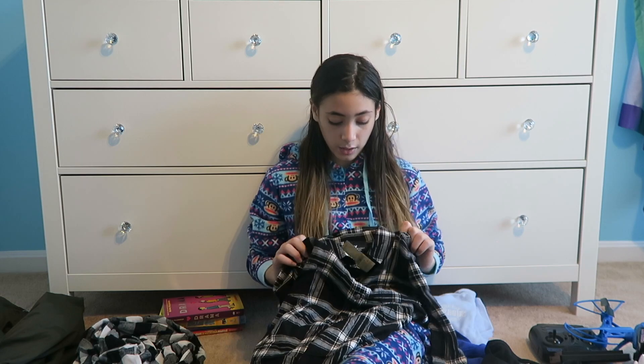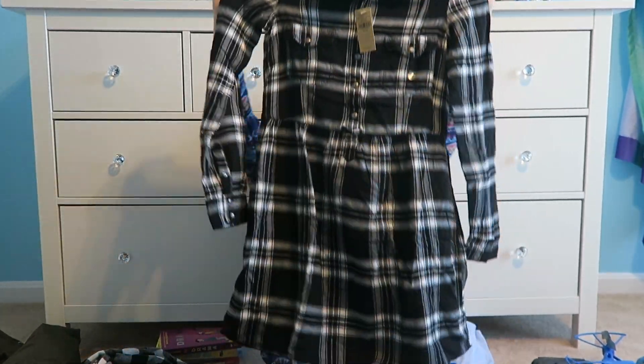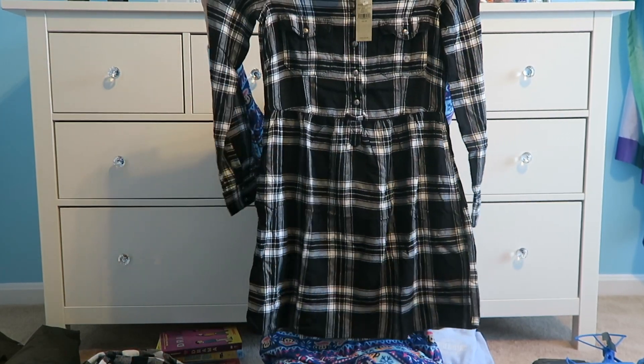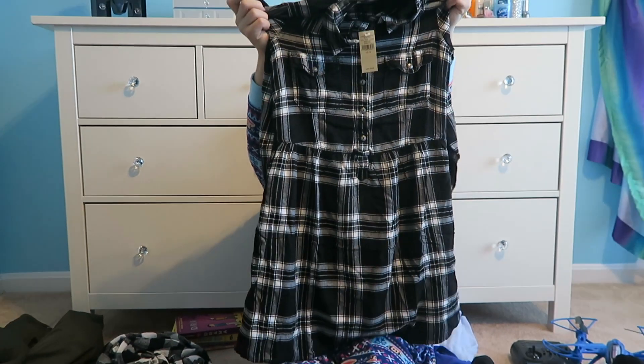So if you guys are thinking it's just a flannel shirt, it's actually not. I got this from American Eagle — it's called a shirt dress. It really looks like a flannel but it's a really really cute dress. I really like it. American Eagle, guys.